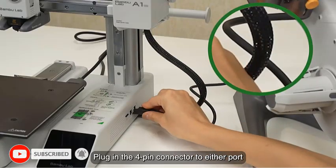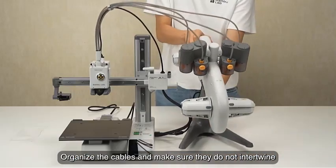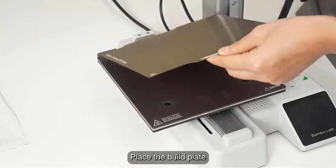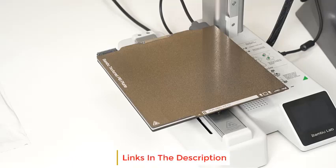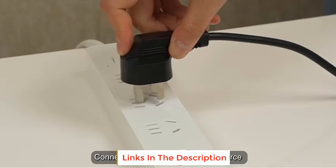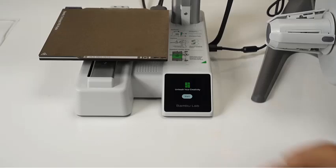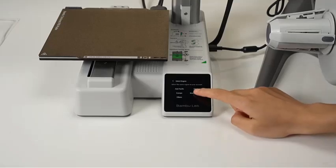Its guided setup process doesn't require fiddling with any settings, and Bambu Lab offers both a mobile app to help set up the printer and monitor print progress, and desktop software to prepare and send files to the printer. The A1 Mini has software similar to its more expensive siblings in the P1 and X1 lines, lacking only upgrades meant for printing trickier materials like ABS and carbon fiber. If you need that functionality, check out our upgrade pick, the Bambu Lab X1 Carbon.